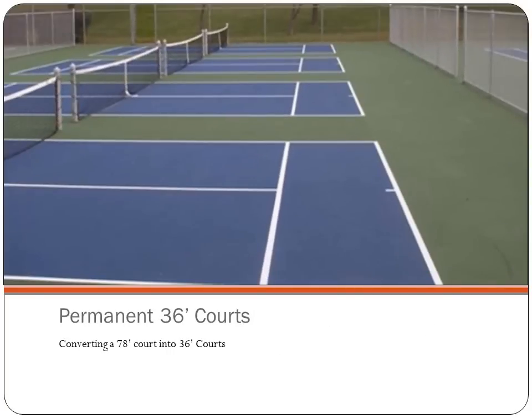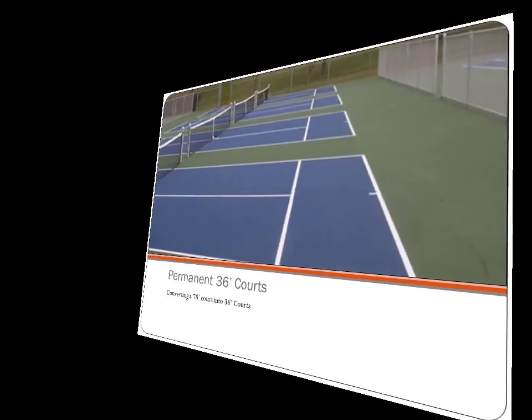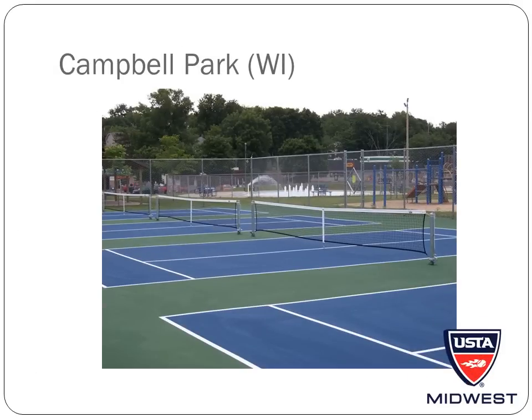Next, I'd like to cover permanent 36-foot courts. This is Campbell Park in Wisconsin. This park had land adjacent to their tennis courts on which they wanted to add additional tennis courts and decided to build dedicated 36-foot courts. The cost for a project like this can vary drastically given different circumstances, so if you are interested in building permanent 36-foot courts from scratch, please contact a court building contractor to get an estimate.